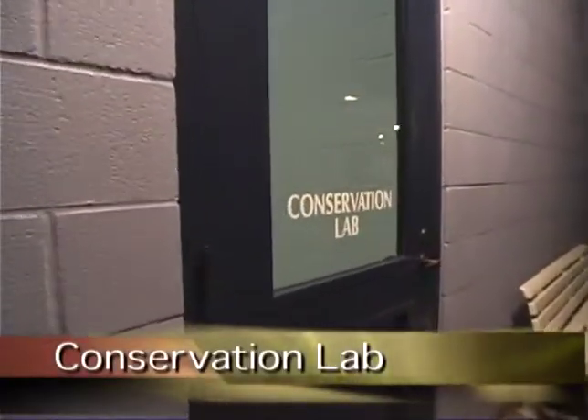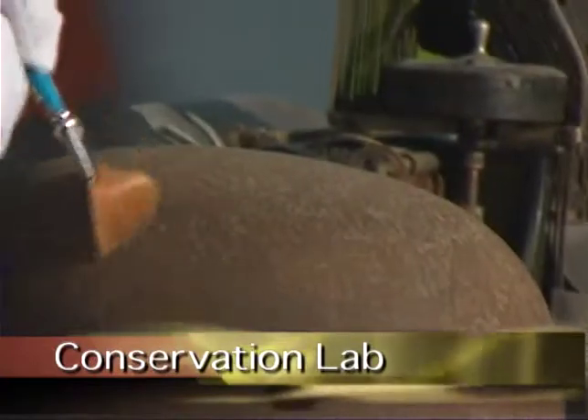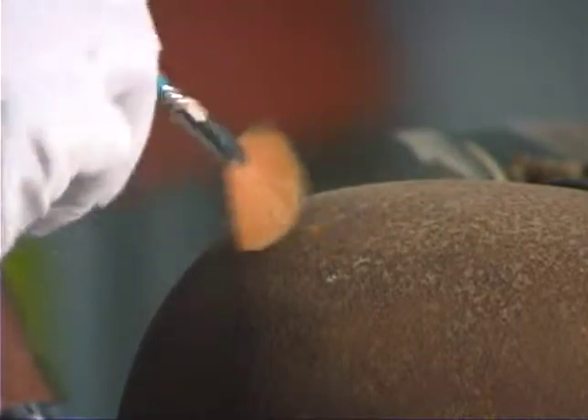Adjacent to the gallery is the conservation lab, giving visitors a rare peek into the art and science of cultural preservation. Museum visitors have the opportunity to see the restoration of artifacts in progress.